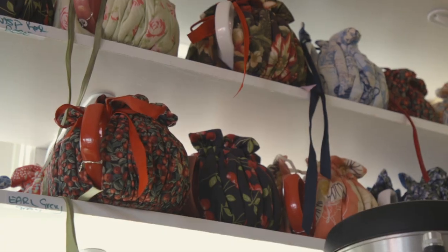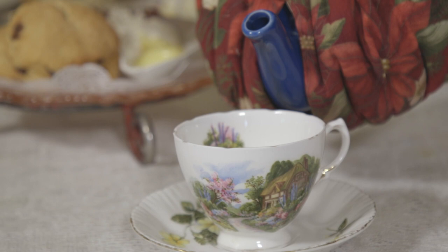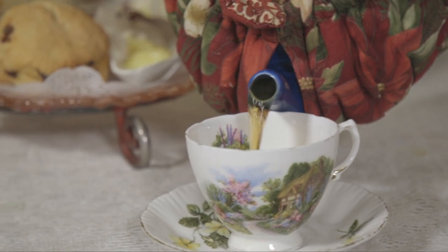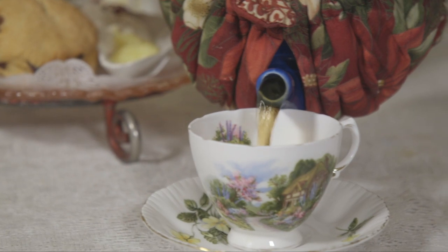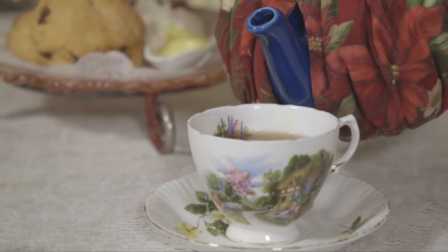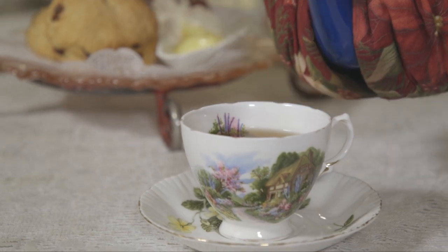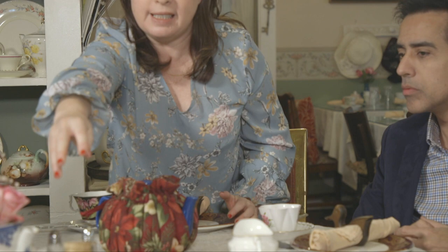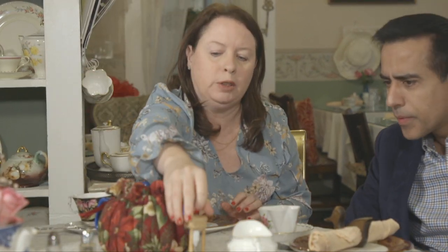Everything is prepared especially for that guest who sits down. You'll start off with pots of tea — my tea list has over 50 teas. The pot has a little dress on it — it's a tea cozy; it keeps the tea warm. When we make the tea, we do have to let it brew. We have these little timers on the tables, a three-minute timer, which will let you know when your tea should be ready.